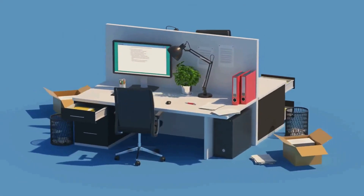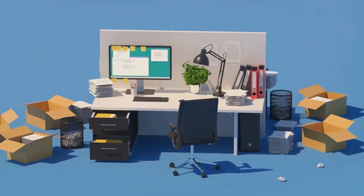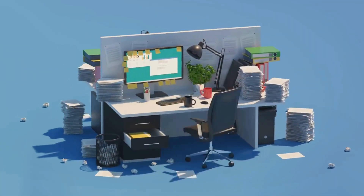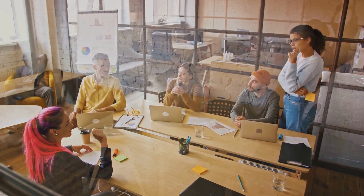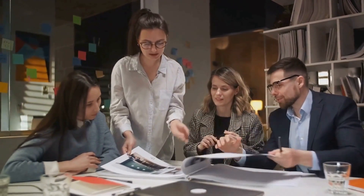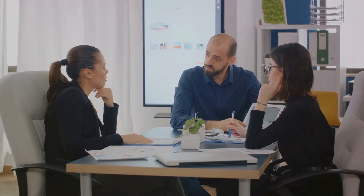Who is responsible for what? How do we keep track of all these emails? And let's not even start on the chaos that ensues when more than one person attempts to answer the same query. Without a system, emails can easily get lost in the shuffle, leading to delayed responses and frustrated colleagues or clients. Communication can become inefficient, with team members left in the dark about who's doing what.